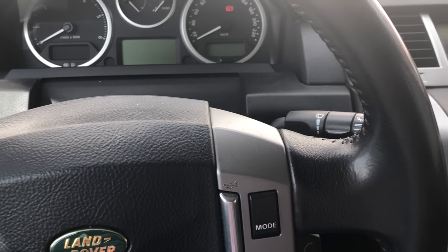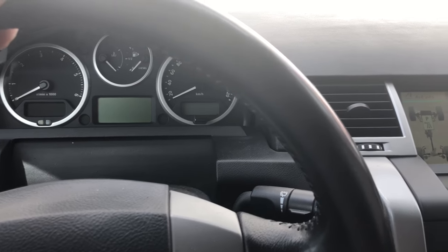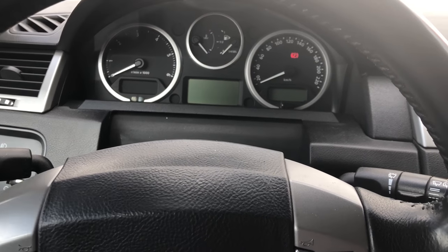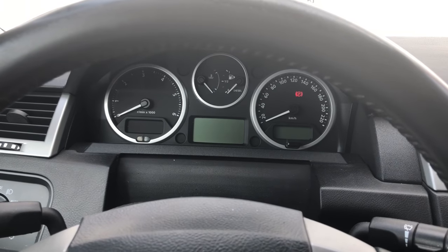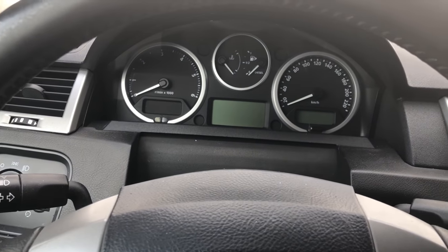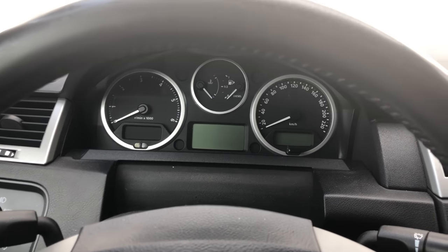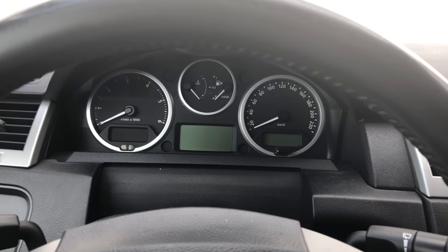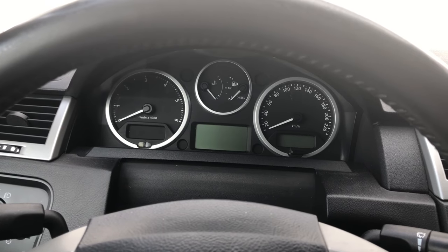Hi guys, we have here a Range Rover Sport from 2008. Sometimes a suspension fault message appears on the screen, on the left side. I do not know what to do or how to manage it cheaply. If I go outside the car, you will see it always stays permanently on the right side, a little bit down — about two centimeters if you measure it.